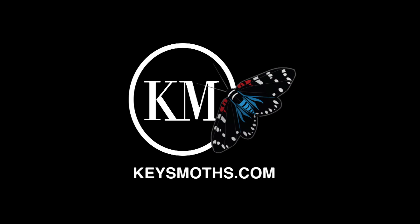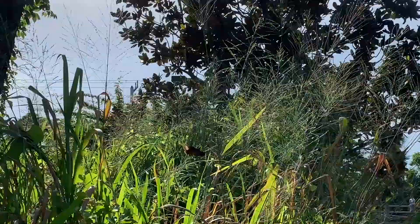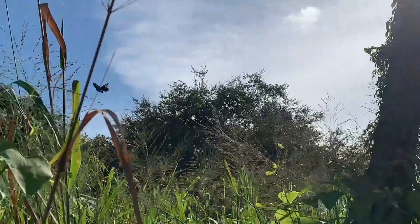My name is David Fine. Welcome to Keys Mods. We are specializing in the butterflies and moths of South Florida. We're going to show you as many cool facts as we possibly can about these beautiful and unique creatures that we have down here in South Florida.